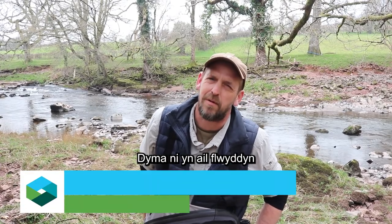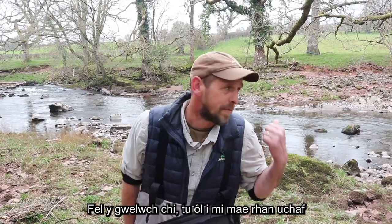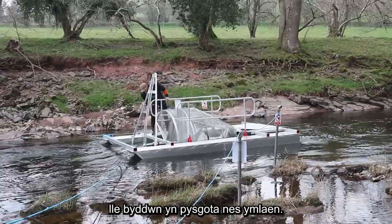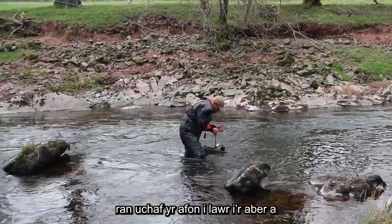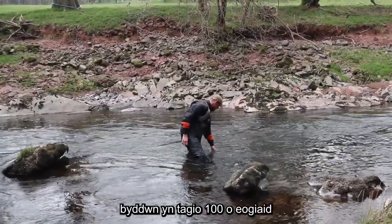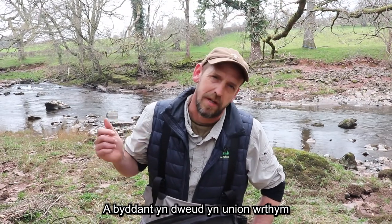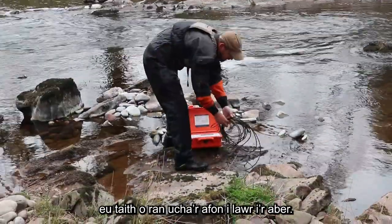We're in the second year now of our smolt tracking project on the River Usk. You can see we've got the upper River Usk behind me with our rotary screw trap which we'll be fishing later on. We've got approximately 46 receivers from the upper river down to the estuary and we'll be tagging 100 salmon smolts with small acoustic tags about 0.64, 0.65 of a gram and they'll tell us exactly what these smolts are doing on the journey from the upper river down to the estuary.